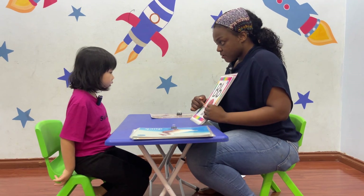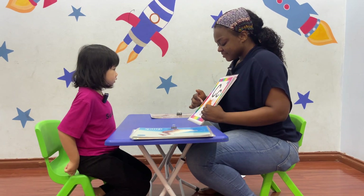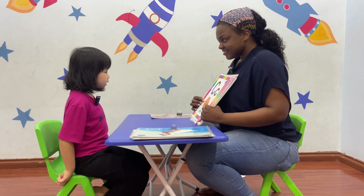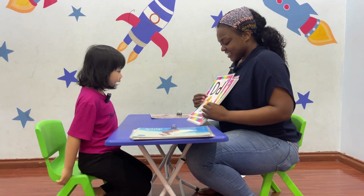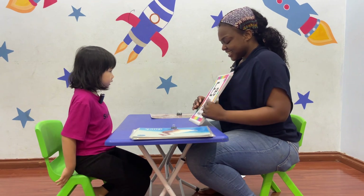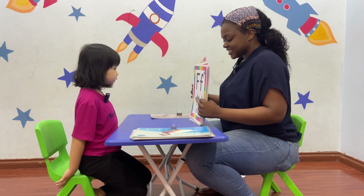B is a mole. M, m, m. Well done. C is a cat. C, c, cat. Yes. D is a cat. D, d, d. E is an elephant. A, a, elephant. Well done.